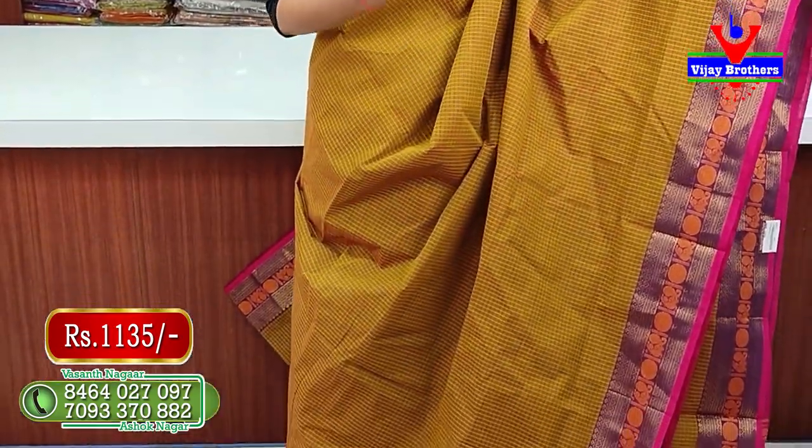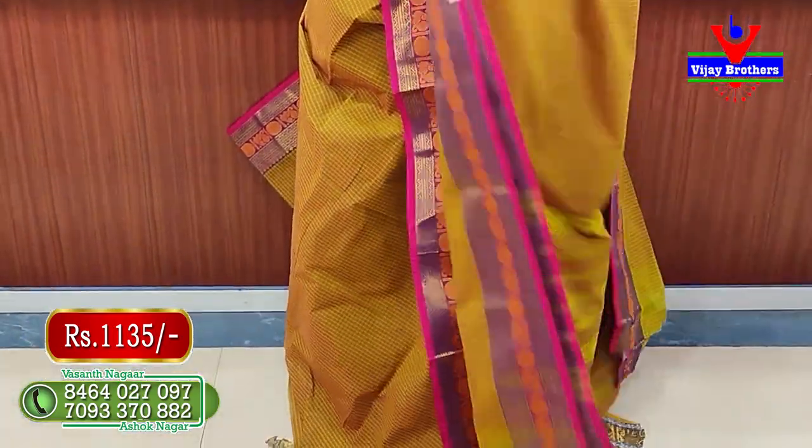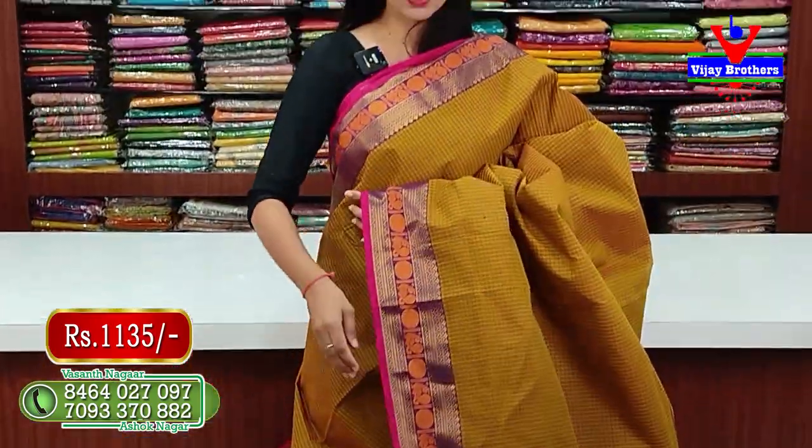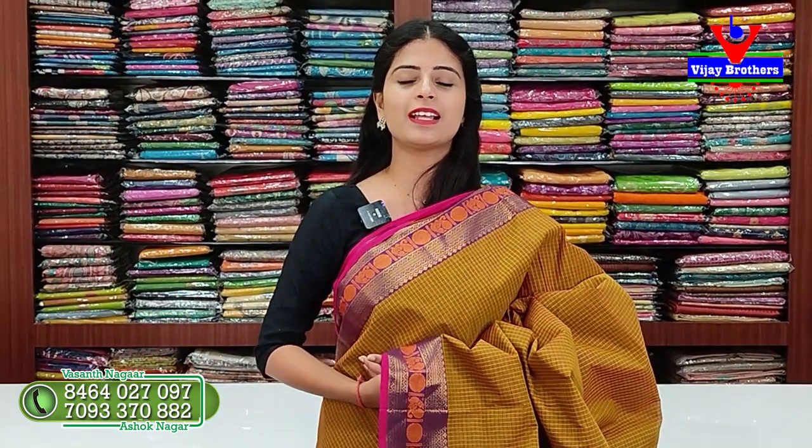A blouse is a perfect set. The blouse price is ₹1135. In this episode, check out this mercerised cotton saree with a nice pet border. For purchase, call the store or visit the Ashoknagar branch. This is a screenshot of the collection showing how to purchase.